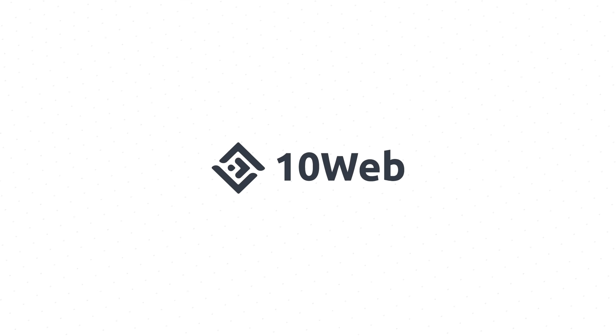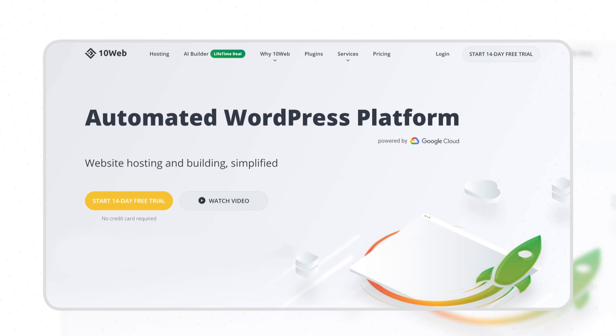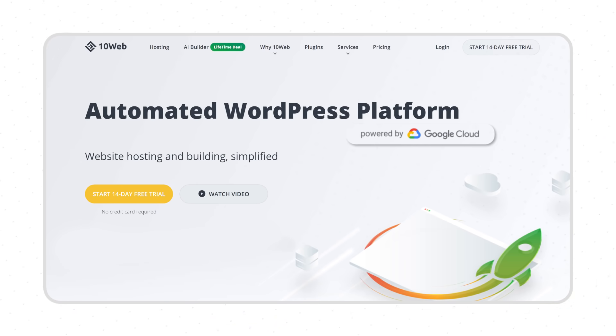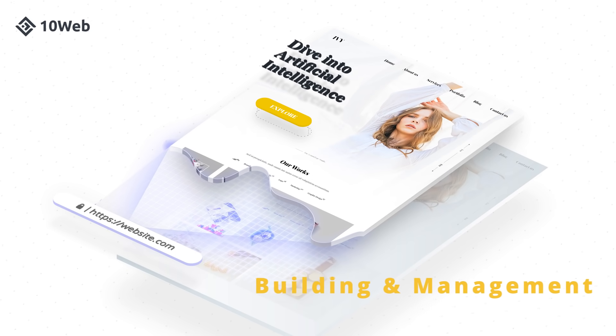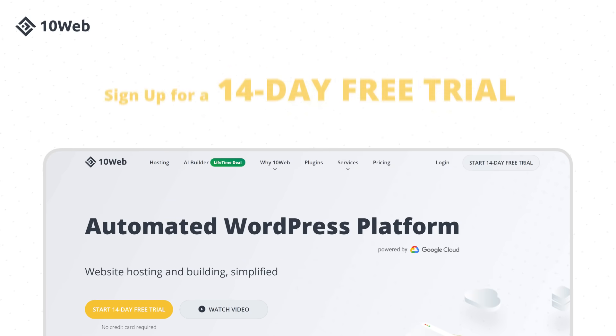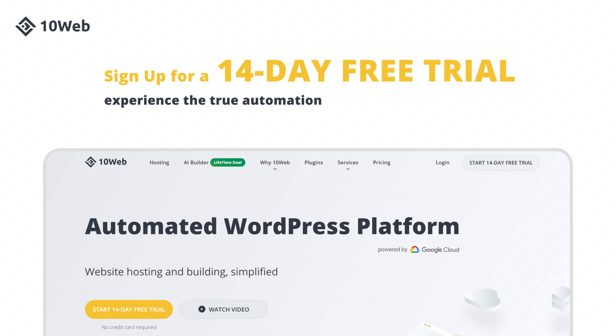This video was brought to you by 10web, an automated WordPress platform designed for agencies. Automate hosting, speed optimization, migration, site building, and management, and skyrocket your agency growth. Sign up for a 14-day free trial and experience true automation.